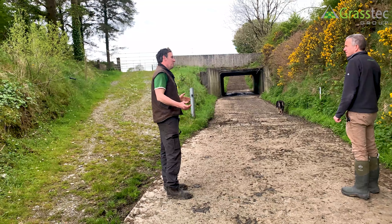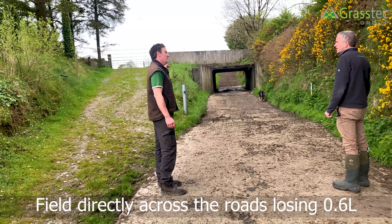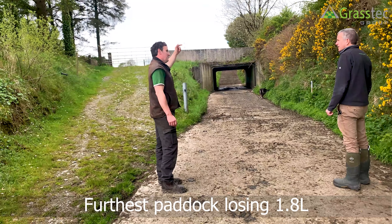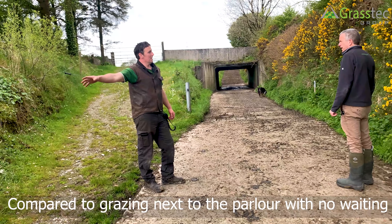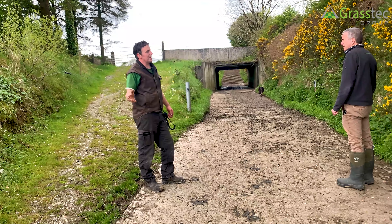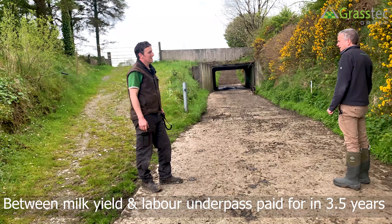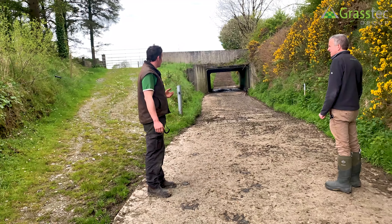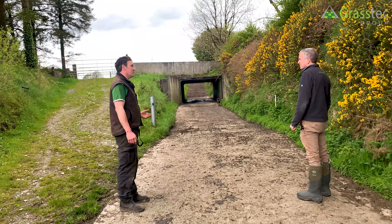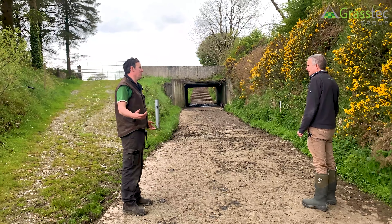In the year coming up to convincing my father we needed the underpass, I started measuring milk yield on different paddocks. The fact that the cows were standing here for anything from 10 minutes to an hour before crossing the road meant the field directly across the road we were losing 0.6 of a litre, and paddock 15 on the other side of the hill we were losing 1.8 litres every time we grazed those, compared to grazing the field right beside the parlour. Just on milk yield and labour, I think the underpass was going to pay for itself in about three and a half years.